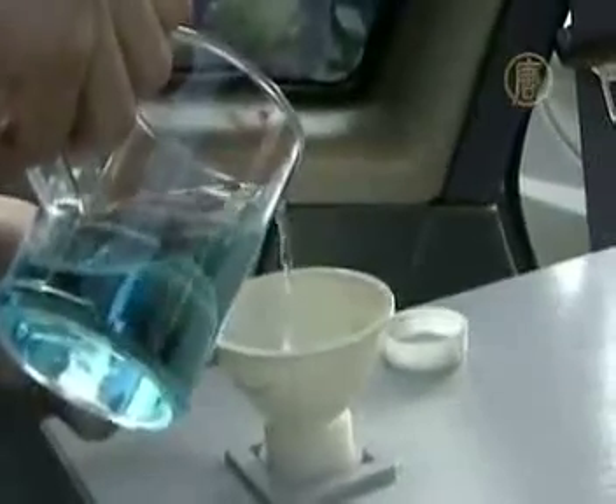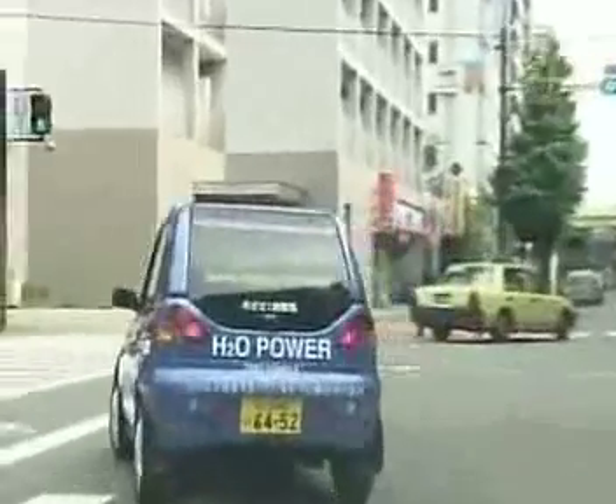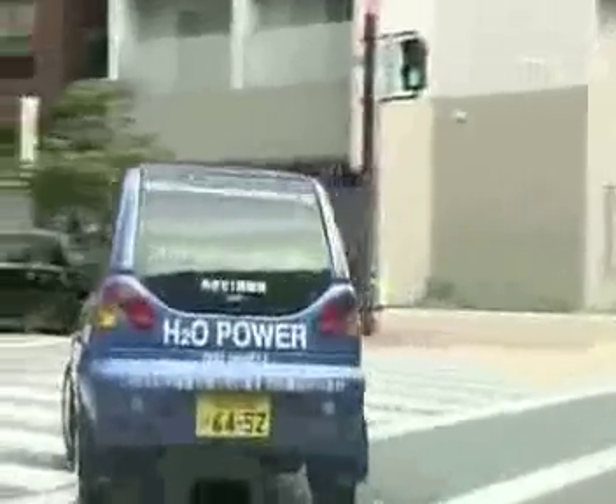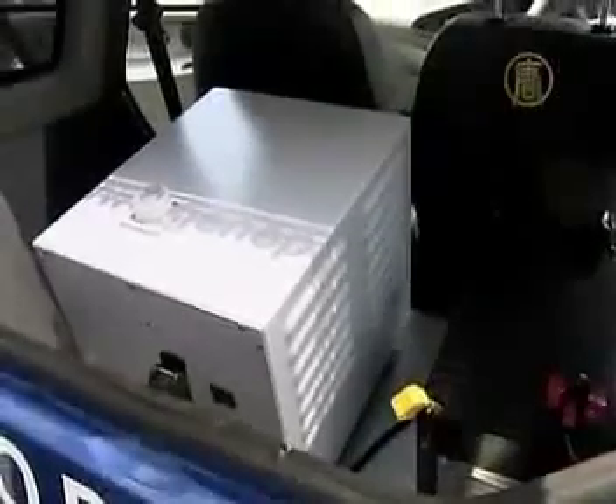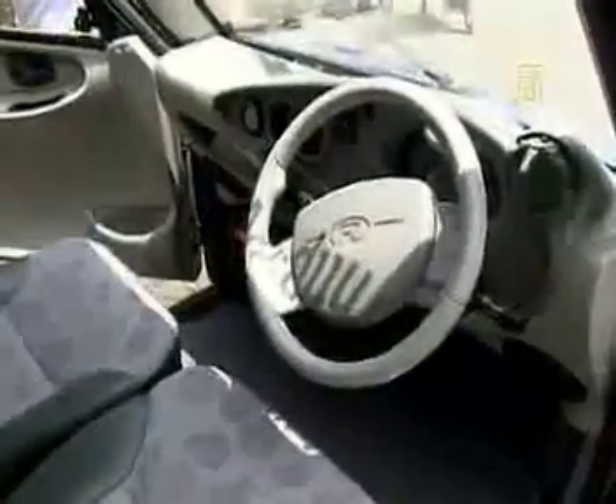We highly recommend our system since it does not require you to build up an infrastructure to recharge your batteries, which is usually the case for most electric cars. According to Genopax, one liter of water keeps the car running for about an hour at a speed of 80 kilometers or 50 miles an hour. The company has just applied for a patent and is hoping to collaborate with Japanese automobile manufacturers to mass manufacture their invention in the very near future.